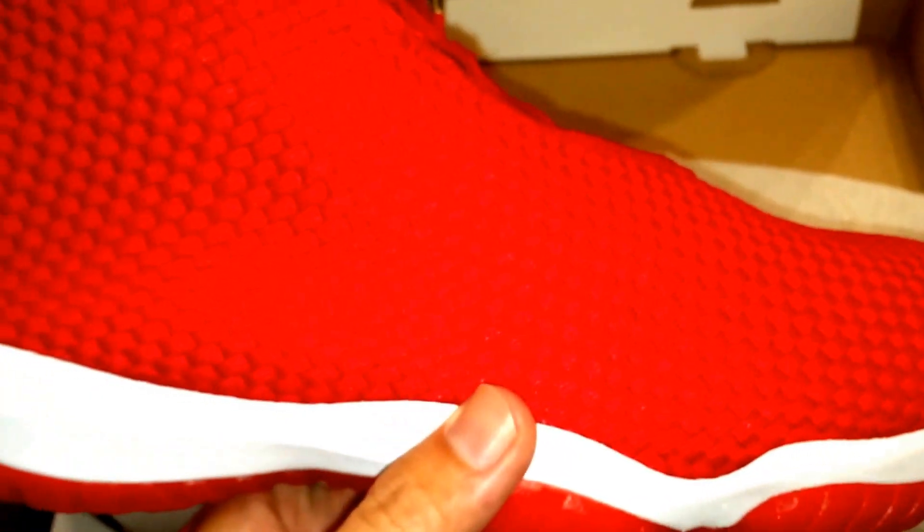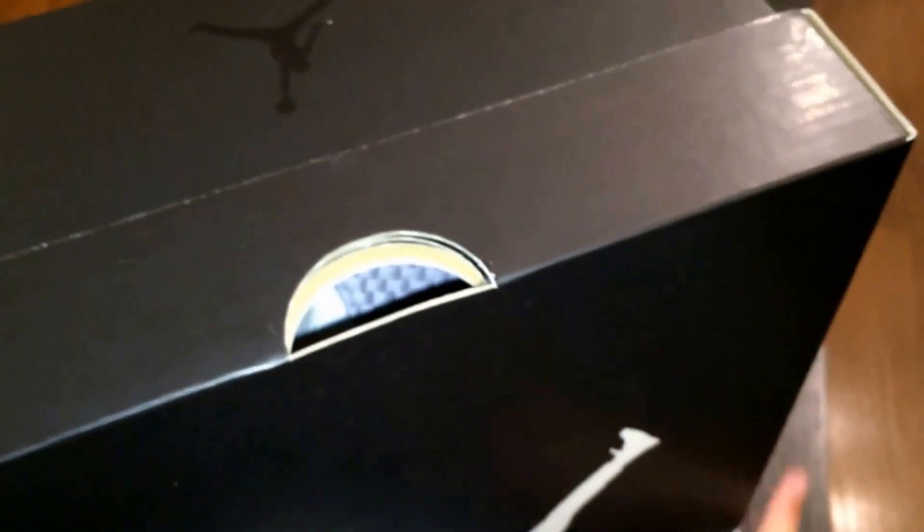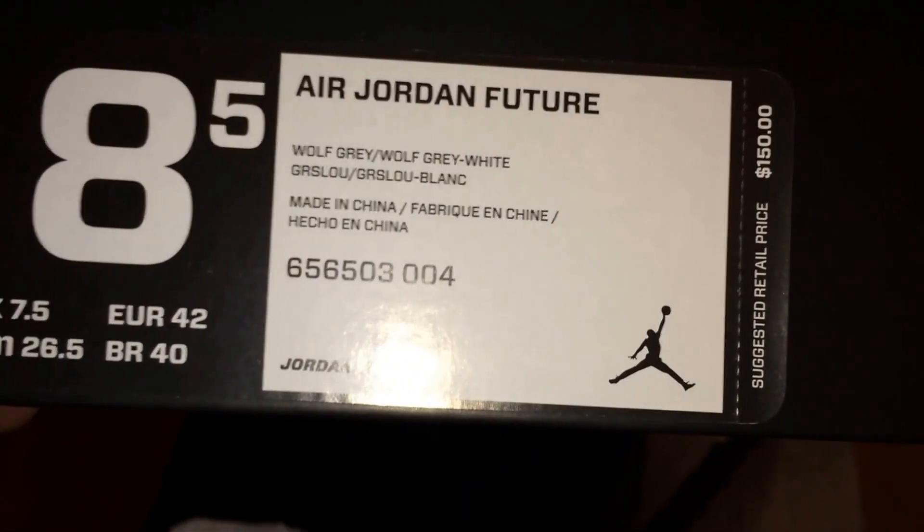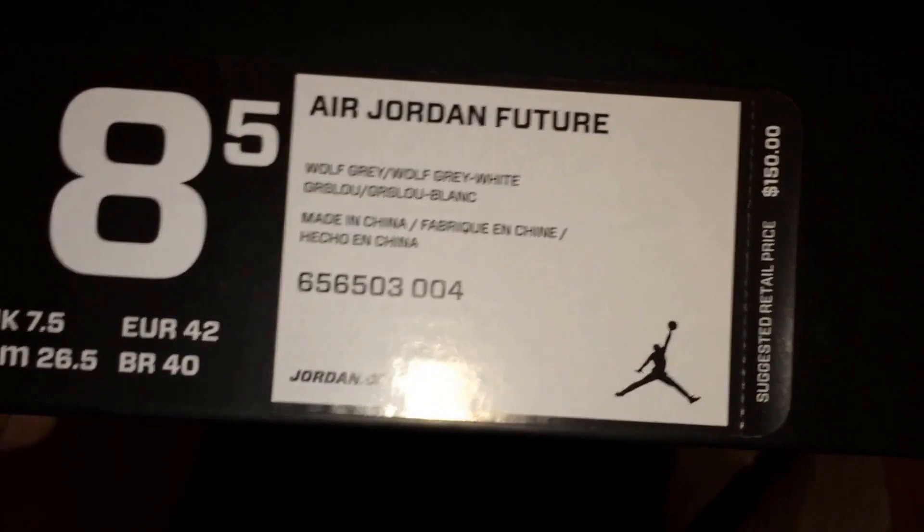I didn't pick up the same color — I picked up this one and I'll show you the other one I picked up. I'll show you these and then I'll do a quick on-foot review of both shoes. Here's the other one I'm trying to get out of the bag. The other one I picked up is the Wolf Gray — Wolf Gray/White.